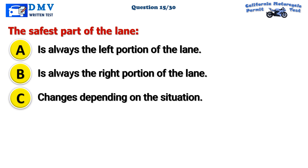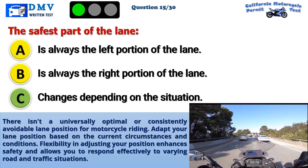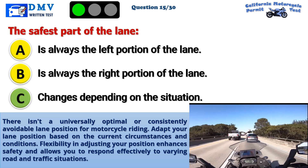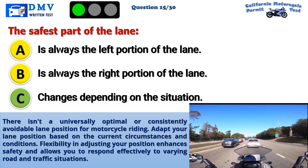The correct answer is C: Changes depending on the situation. There isn't a universally optimal or consistently avoidable lane position for motorcycle riding. Adapt your lane position based on the current circumstances and conditions. Flexibility in adjusting your position enhances safety and allows you to respond effectively to varying road and traffic situations.